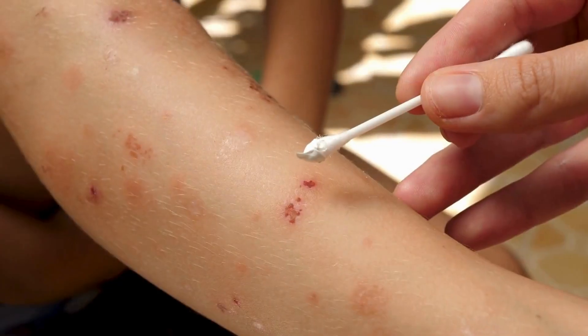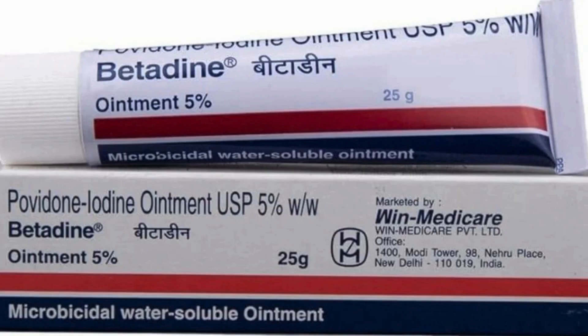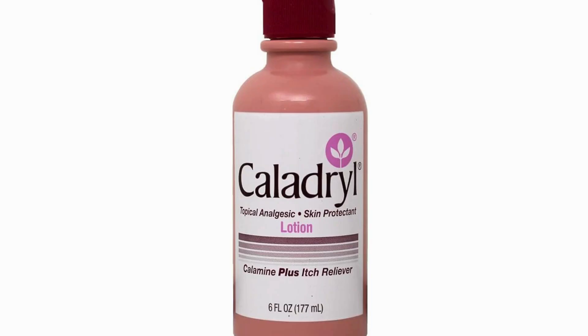Whether it's an infection, irritation, or wound, there's a skin cream or ointment for just about every skin issue. Today we'll be covering a list of popular creams, including Betadine, Betnovat-C, Betnovat-N, Quadriderm, Omnigel, Caladryl, and more.